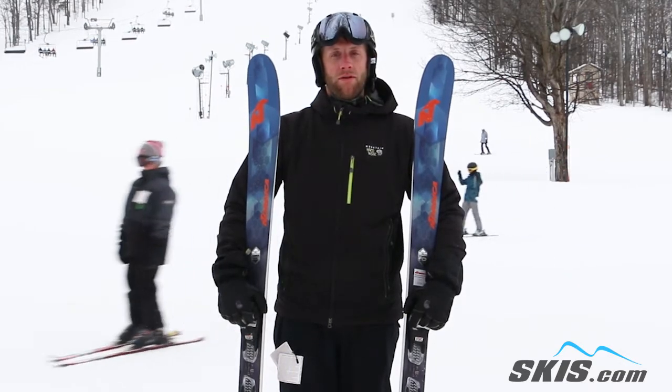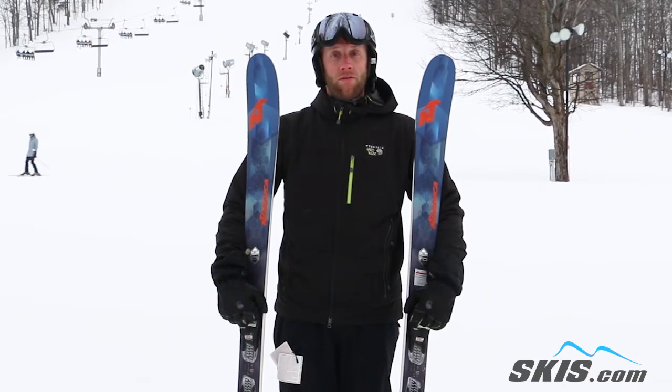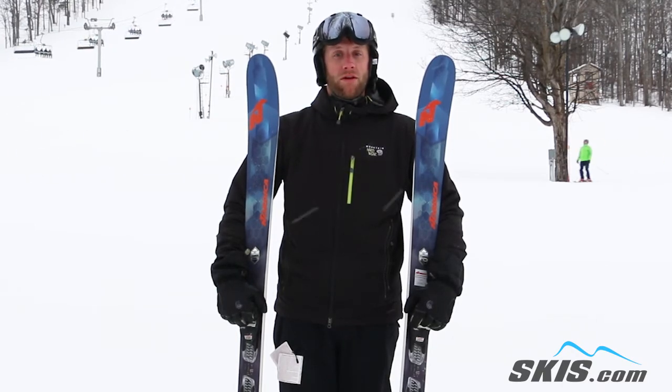It's good on groomers, as well as some light off-trail stuff. And all around a really fun ski for an intermediate skier.